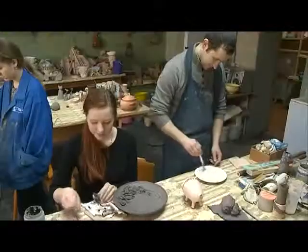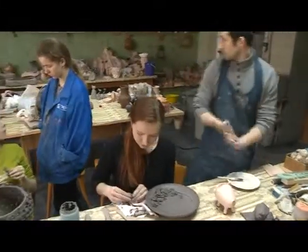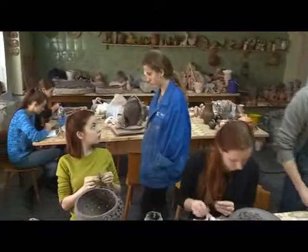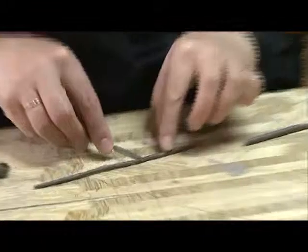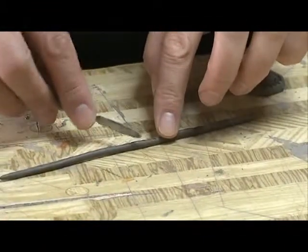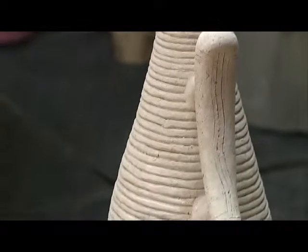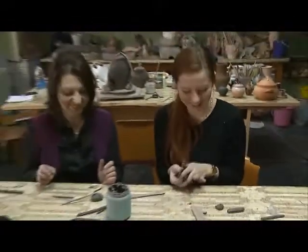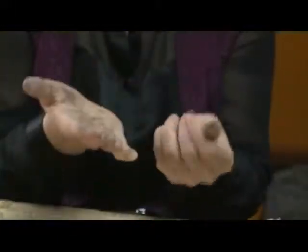Сейчас продолжается не менее ответственная работа — украшение тарелки. Наталья лепит цветочки, в это время преподаватель Александр Николаевич занимается украшением другой фигурки. Мне тоже захотелось поработать с глиной, и Наталья предложила освоить сначала жгутиковую технику. Хороша глина тем, что если что-то не получилось, можно в любой момент всё смять и начать заново.